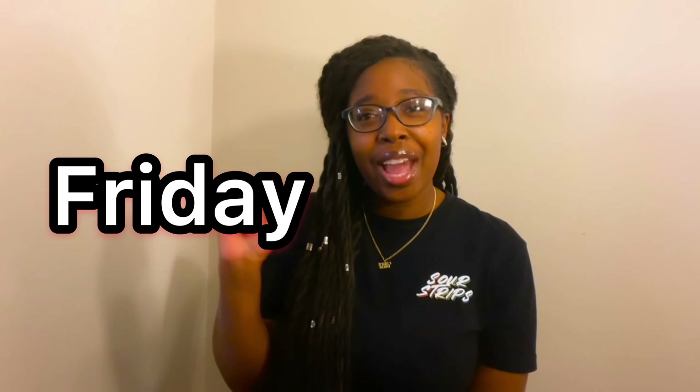Thank you so much for watching this video! As always, if you haven't already — I love you, so stay blessed. I'll see you in the next video on Friday. I hope you're having a great Tuesday. Please remember to stay blessed, stay safe, and stay unique. Love you so much, bye!